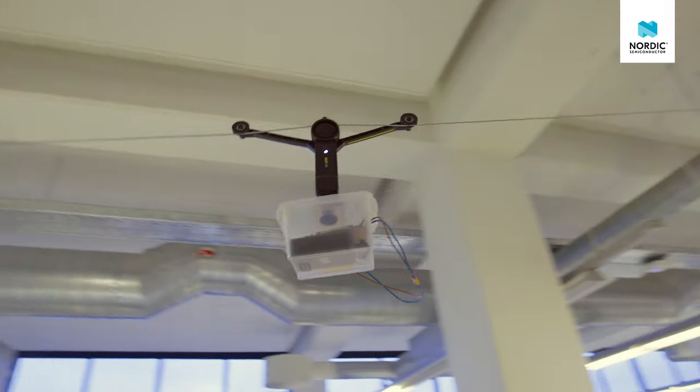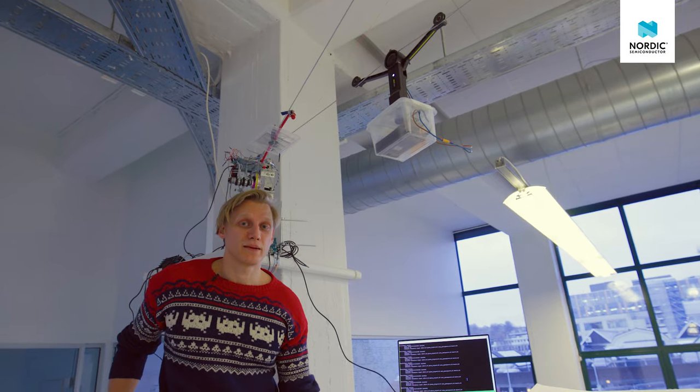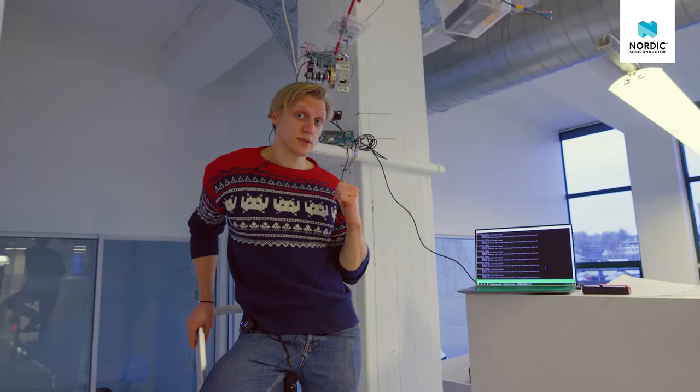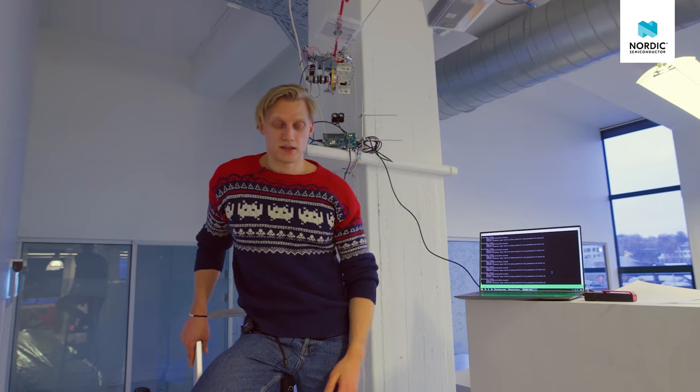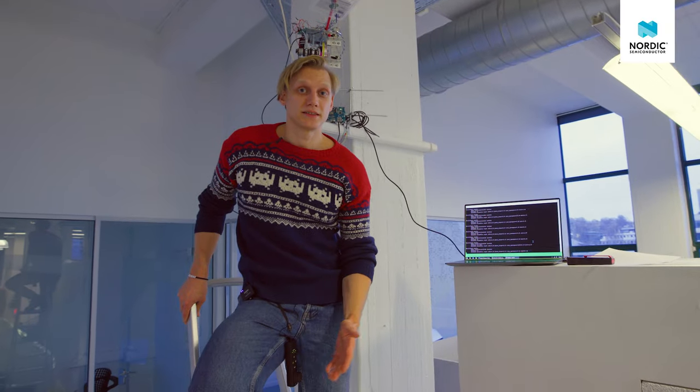To demonstrate, we have set up this. It is a rail camera rig, but instead of a camera, we have a dev kit in a plastic container. And to this column, we have attached a different dev kit. With the rig, we can drive the kit out over the office landscape, and the firmware on the kit will calculate the distance between the two kits.